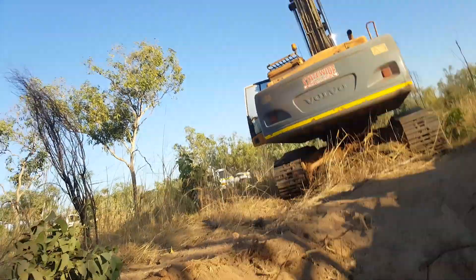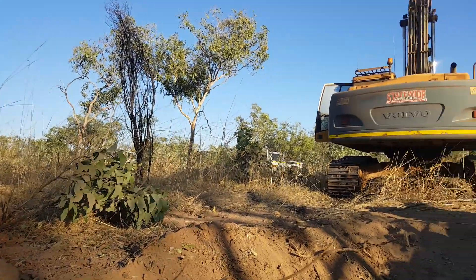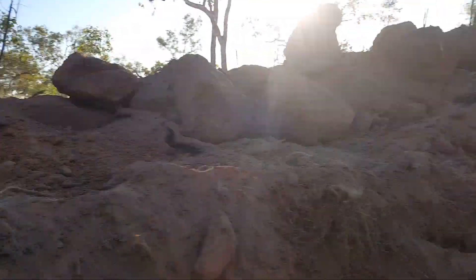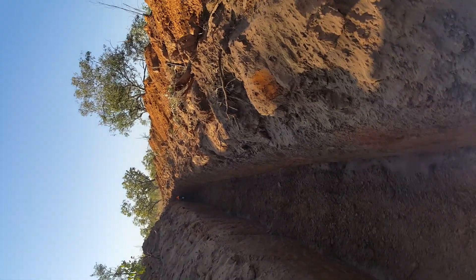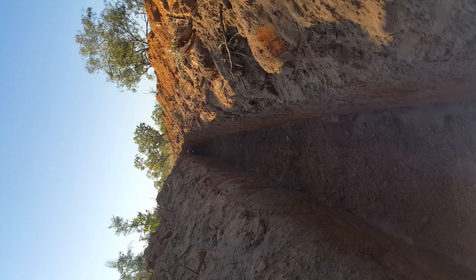Jim Richards here, the Executive Chairman of POS Minerals. It's the 24th of July on the Blinder Diamond project. Doing a little bit of maintenance work on our excavator. We just dug this trench here, which is very exciting — it's our first trench on the project site.